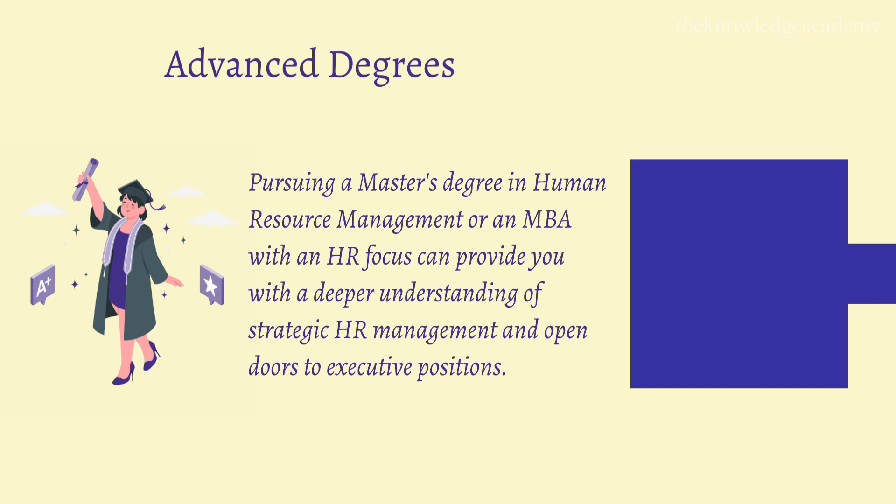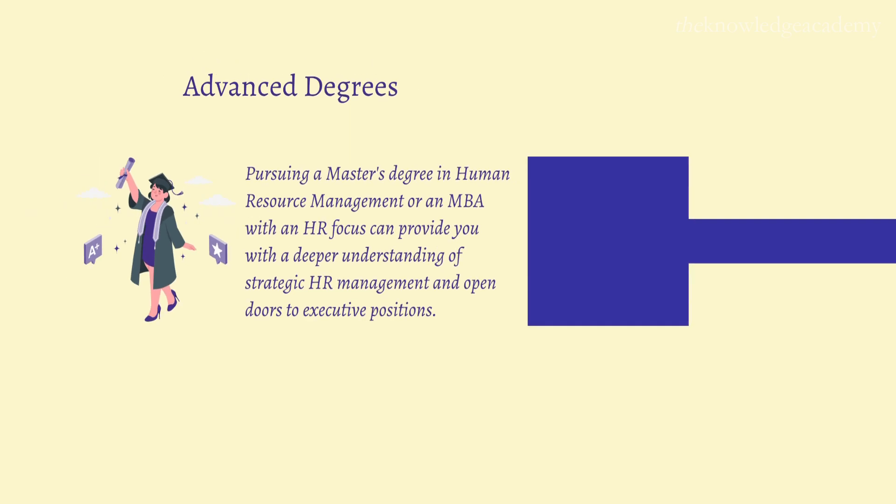Step 6: Advanced Degrees. Pursuing a Master's Degree in Human Resource Management or an MBA with an HR focus can provide you with a deeper understanding of strategic HR management and open doors to executive positions.